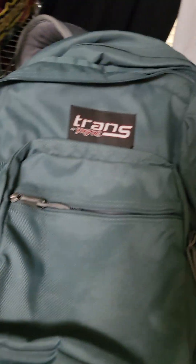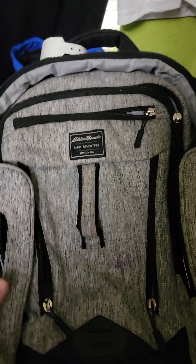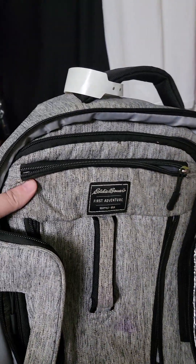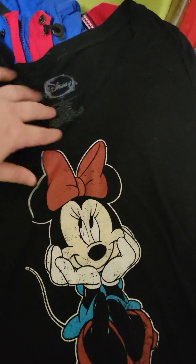We have an unused fanny pack, and this Jansport backpack — I think that was like $25 or something like that. These little Nike 'Just Do It' bags will easily be $20 for me. There's an Eddie Bauer backpack that sells for about $40 — pretty cool. I need more Disney stuff on my website, so this 'First Adventure' piece will be a good $11 to $12 on my website.